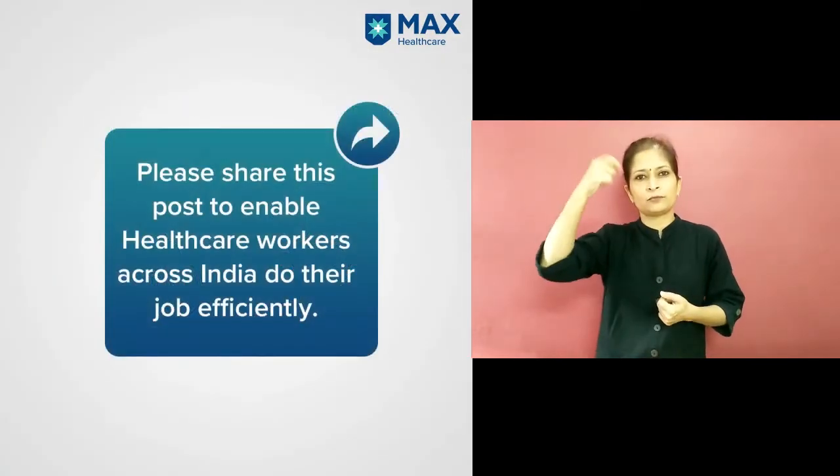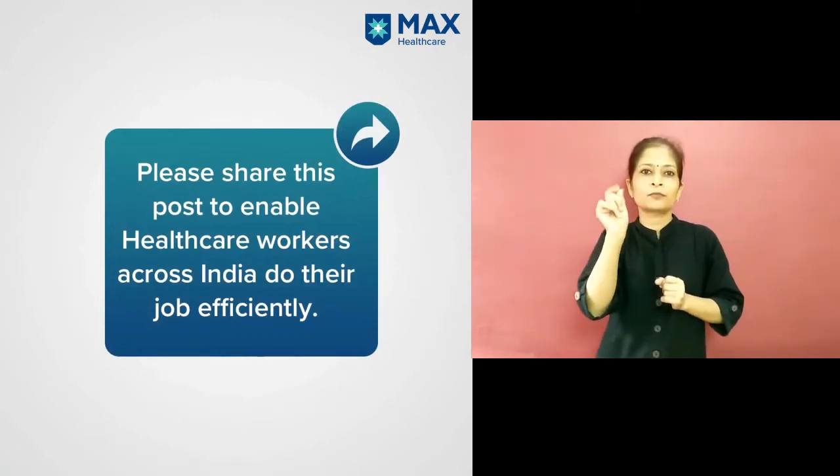Please share this post to enable healthcare workers across India to do their job efficiently.